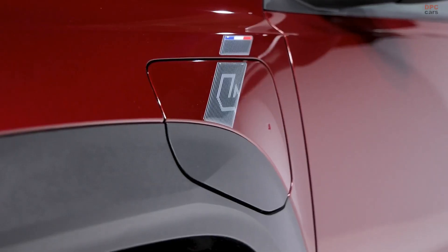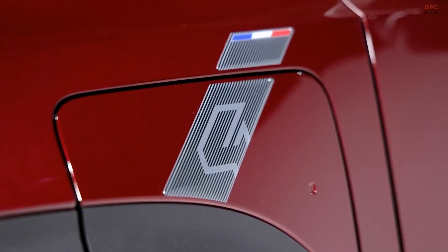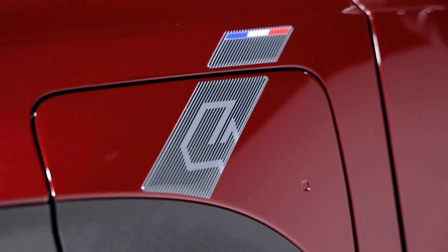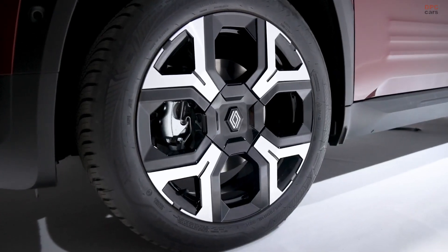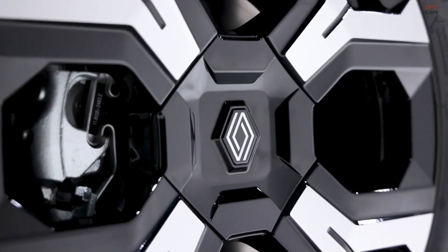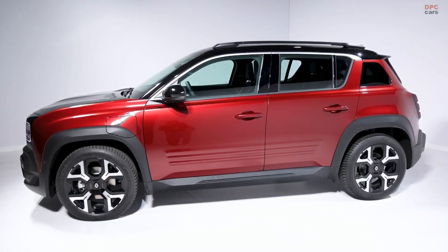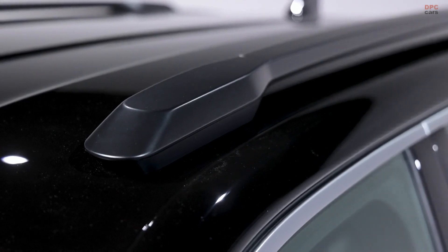While it looks tougher than the Renault 5, the 2025 Renault 4 E-Tech does not stray far from its roots. It has a boxy shape, much like the original Renault 4, with distinct design cues like rounded headlights and taillights shaped like a pill. These nods to its heritage are mixed with modern touches, making it stand out in today's market.